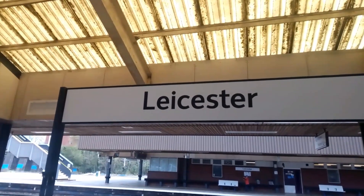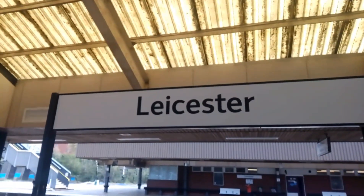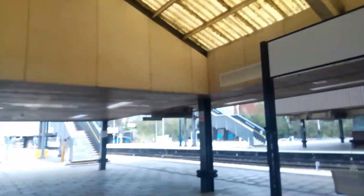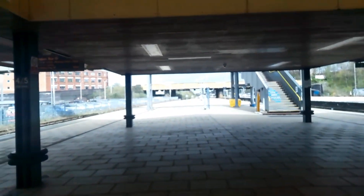Hello there everybody, Sam Roslocos here, welcome back to another Trains app video. Today I am at the lovely Leicester. I'm here today for my Wayneborough video.